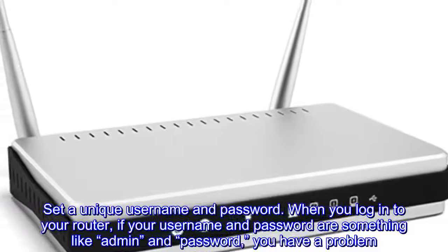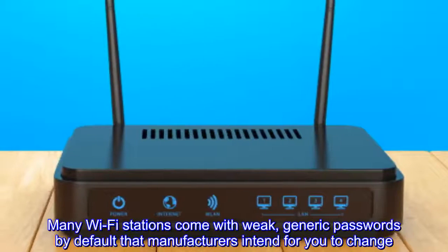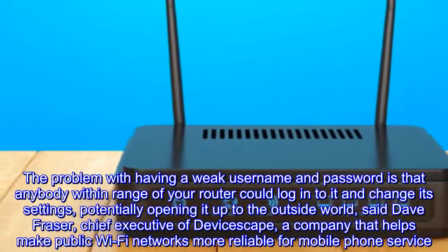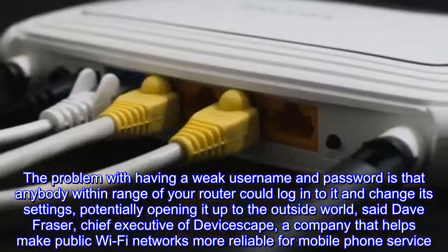Set a unique username and password. When you log in to your router, if your username and password are something like 'admin' and 'password,' you have a problem. Many Wi-Fi stations come with weak, generic passwords by default that manufacturers intend for you to change.